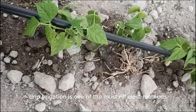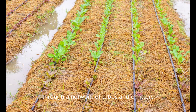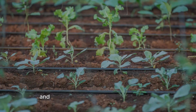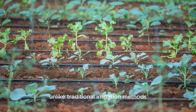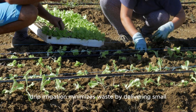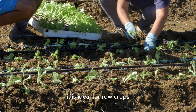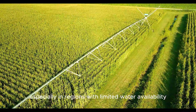Drip irrigation is one of the most efficient methods, delivering water directly to plant roots through a network of tubes and emitters. This system significantly reduces evaporation and runoff while ensuring precise watering. Unlike traditional irrigation methods, which can lead to excessive water loss, drip irrigation minimizes waste by delivering small, controlled amounts of water directly where it is needed most. It is ideal for row crops, orchards, and vineyards, especially in regions with limited water availability.